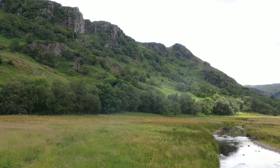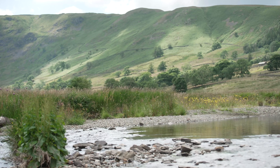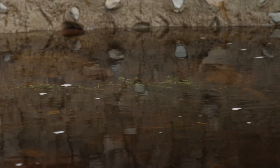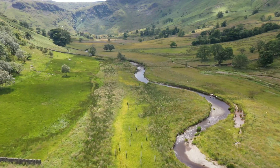Over the course of the last 10 years, we've done a whole range of different projects that are trying to restore natural processes, trying to restore natural patterns of flooding, restore biodiversity, help the landscape to lock up more carbon, while also making the landscape more beautiful and more enjoyable.